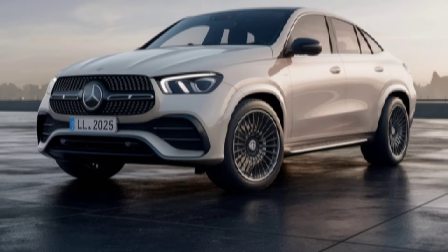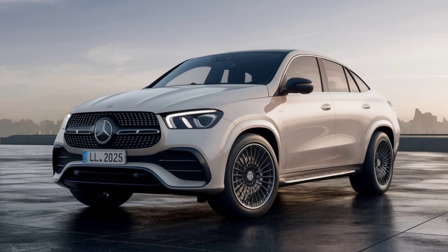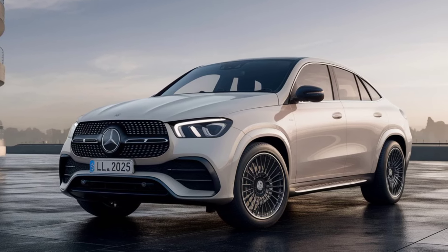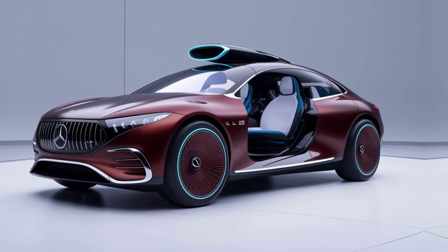Under the hood, the GLE doesn't disappoint. The plug-in hybrid model, the GLE 400e 4MATIC, combines a turbocharged engine with an electric motor, delivering a robust 381 horsepower and a staggering 479 lb-ft of torque.